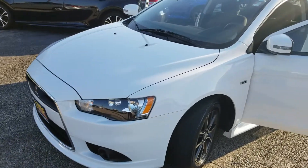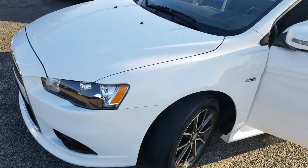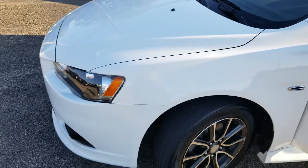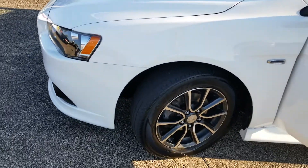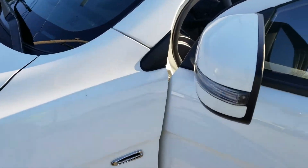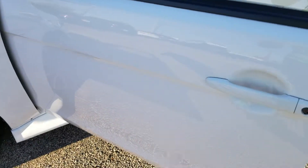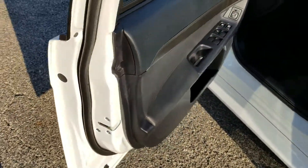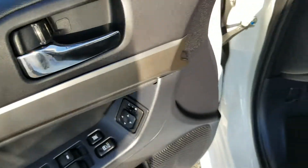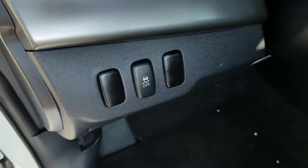Just doing a quick little walk-around video for you. The vehicle has a 2.4-liter four-cylinder engine. Good shot at the rims right there, turn signal indicator. Moving to the inside — power windows, doors and locks.